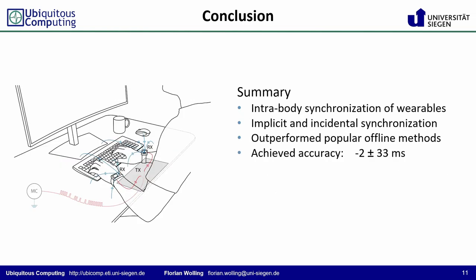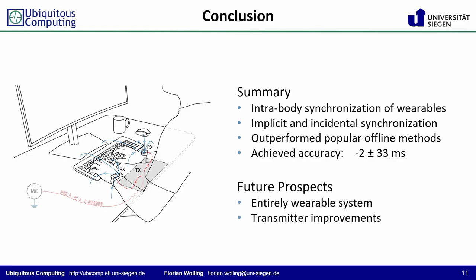We have presented IBISync, a novel method for the synchronization of wearable sensing devices. We propose repurposing the analog ECG front ends of modern wearables to capture artificial landmark signals, which the wearer can catch by simply touching, approaching, or passing certain areas or surfaces. We achieved an accuracy on the order of about four samples, or 33 ms respectively. The results are promising; however, there is still room for improvement in the correlation precision. Also, the system is not entirely wearable yet, as it uses a stationary transmitter. Improvements to the electrode and modulation would likely solve this issue.